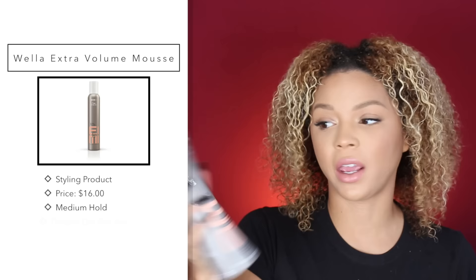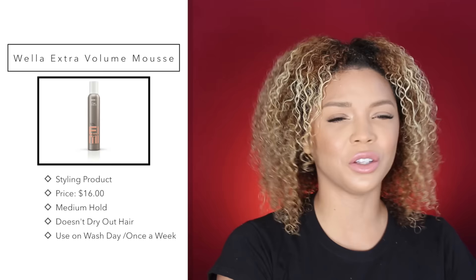The last product I always use is the Wella Extra Volume Super Hold Illuminizing Mousse. I just use a little bit — I try not to use too much because most mousses dry out your hair, but this one is mostly water-based, which is why I like it. I take not too much because I don't like my hair to be super hard, really defined, or crunchy. I do like some frizz, so I just go through and disperse that.